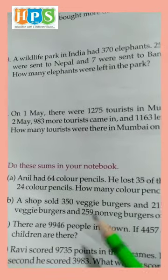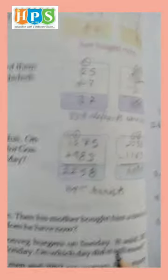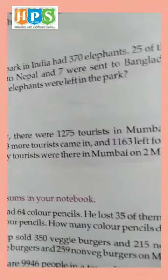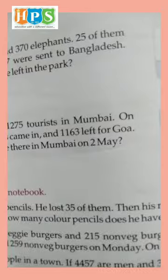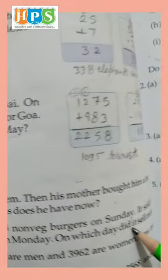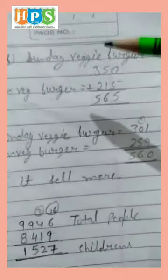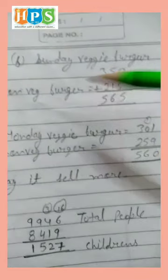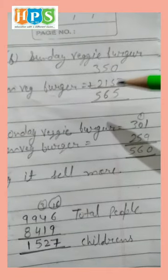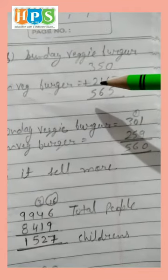Question number 2. A shop sold 350 veggie burgers and 215 non-veg burgers on Sunday. It sold 301 veggie burgers and 259 non-veg burgers on Monday. On which day did it sell more? Sunday: 350 and 215 — we add 0 and 5 is 5, 5 and 1 is 6, 2 and 3 is 5. Sunday total is 565.